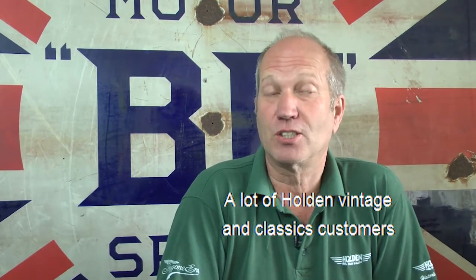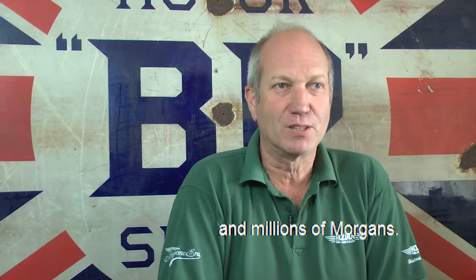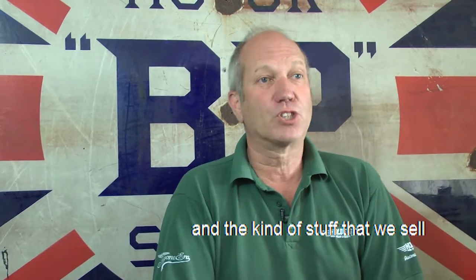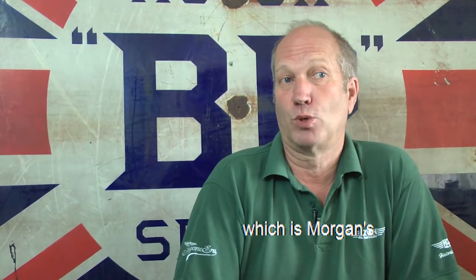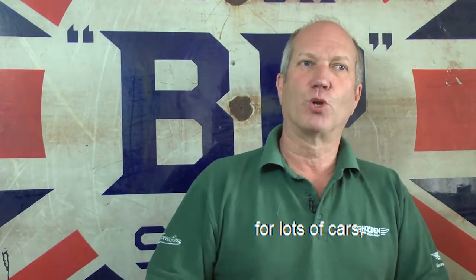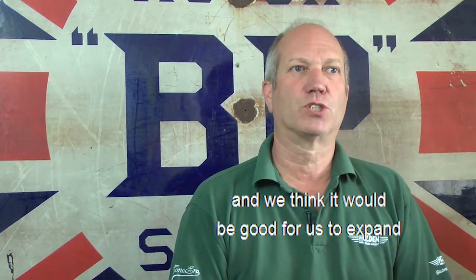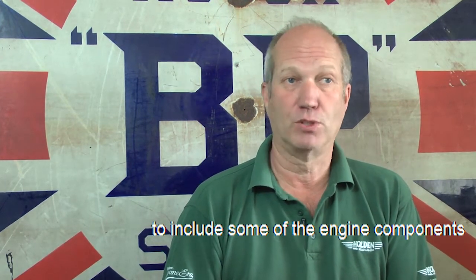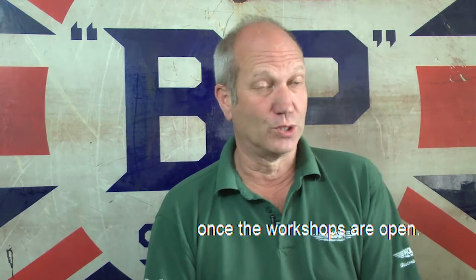A lot of Holden Vintage and Classics customers are already Morgan owners. They are only a small percentage, because as we all know they don't make millions and millions of Morgans. We've always done well with Morgan owners and looked after them. The kind of stuff that we sell is very much 1950s and 60s, tipping out at the 70s, which is Morgan's main area for us. Holden Vintage has always sold lots of bits for lots of cars but never been a specialist in any one type of car. We think it would be good to expand our range of bits for those Morgans to include engine components and all sorts of other bits and pieces.